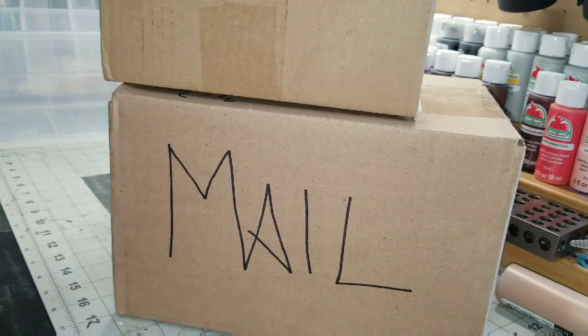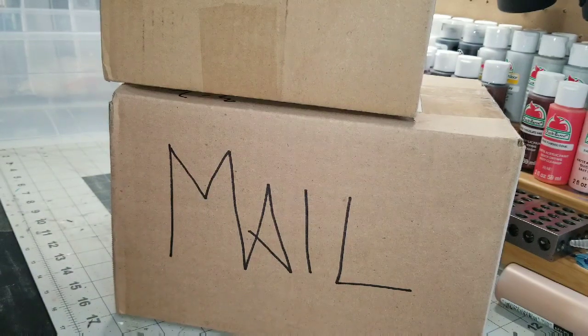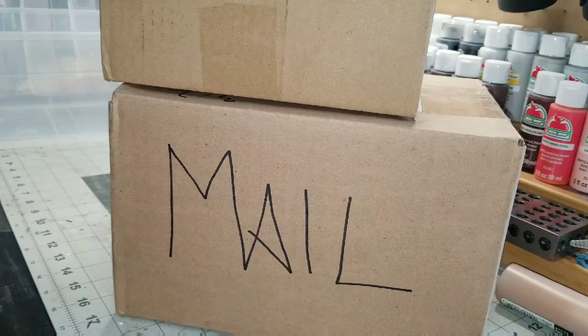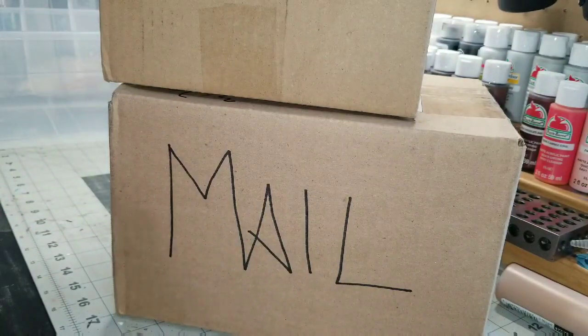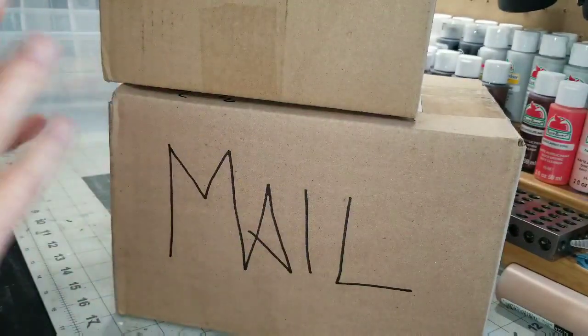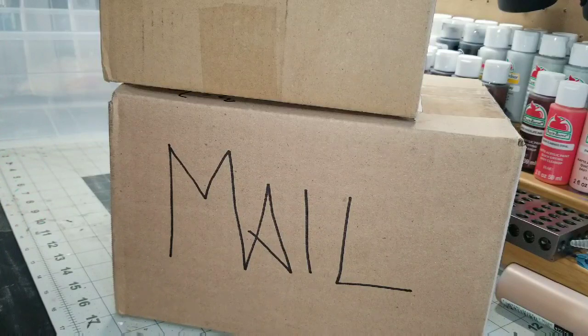Hey mini lovers, it's Allie and welcome to my channel. Allie is all about minis. Today I have some mini mail — both boxes are from Facebook groups about miniatures.